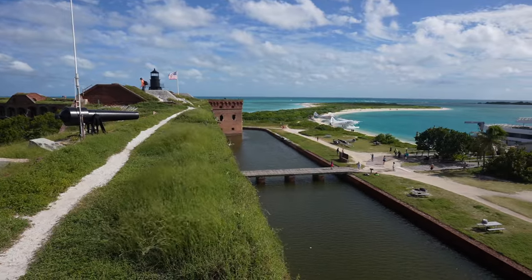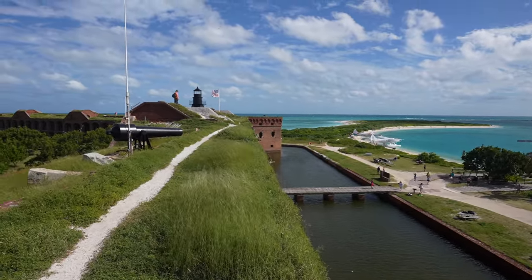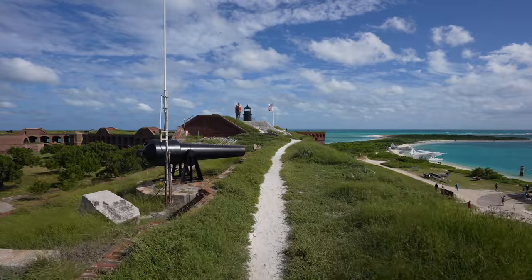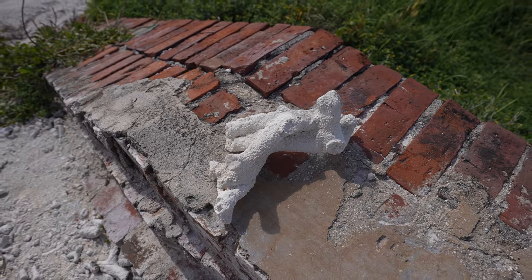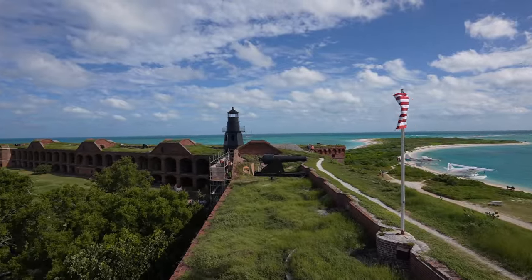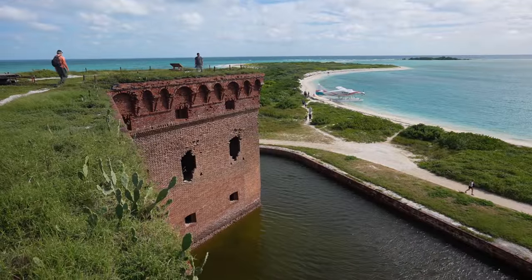One of the coolest views is looking down over the entrance and the moat — you can see the lighthouse out there and the boat we came in on. There's a piece of coral right there; they said the coral was actually used to make the mortar. Fort Jefferson is an unfinished fort made with over 16 million bricks — it's the largest masonry structure in the western hemisphere.